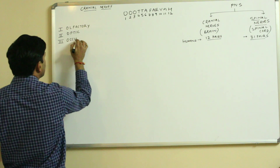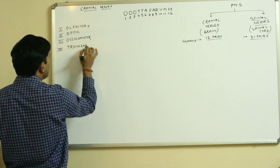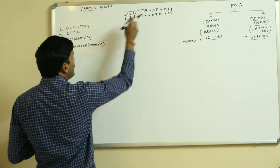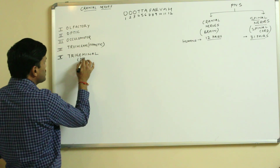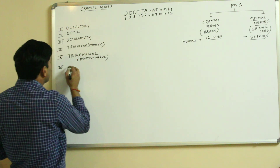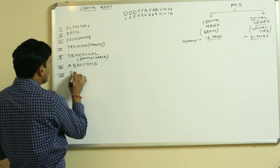Continuing the list: T for trochlear, which is also called the pathetic nerve. The fifth one, T for trigeminal, also called the dentist's nerve. The sixth one, A for abducens. The seventh one, F for facial.